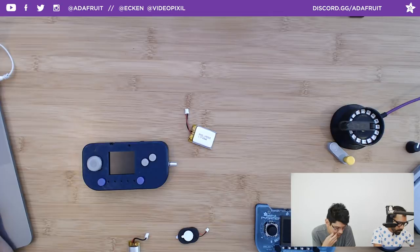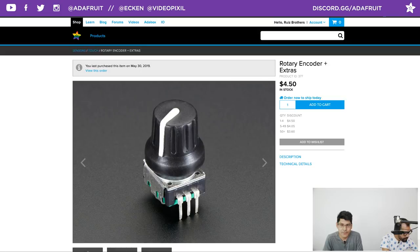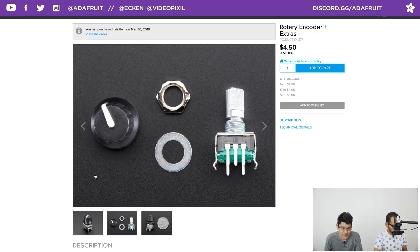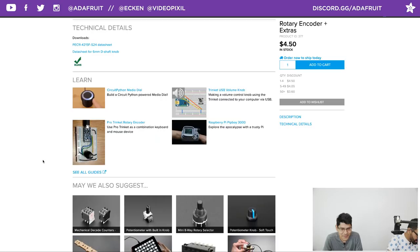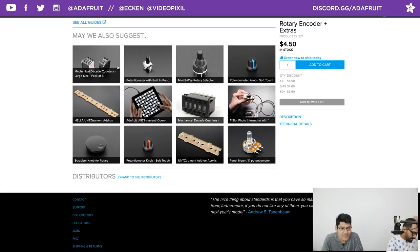Also back in stock: rotary encoders with all the hardware you need. They were out of stock for a while. You can also use one in a Pip-Boy build — a hand-cranked Pip-Boy would be cool.